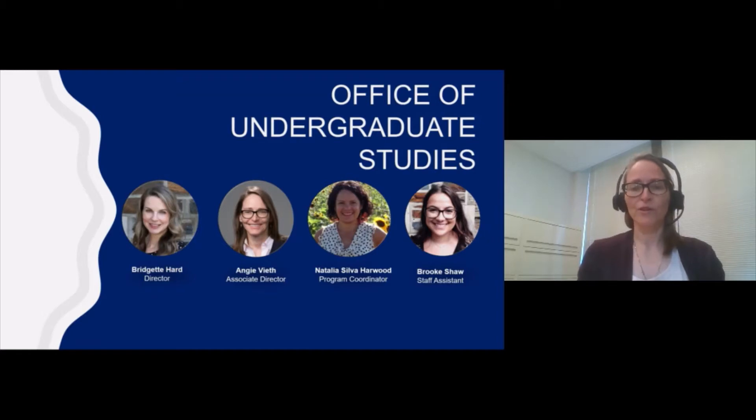Before I get started, I'd like to mention that I'm one member of a team in the Office of Undergraduate Studies. Our Director is Dr. Bridget Hard, our Program Coordinator is Natalia Silva Harwood, and our Staff Assistant is Brooke Shaw. Although all of us have somewhat different duties, our goal is the same — making sure that you as a major achieve what you want to achieve during your time here.